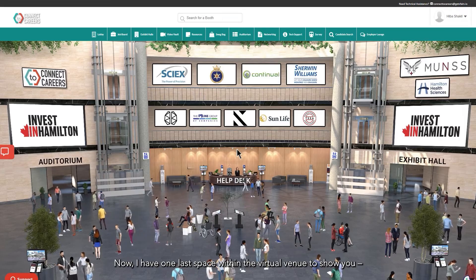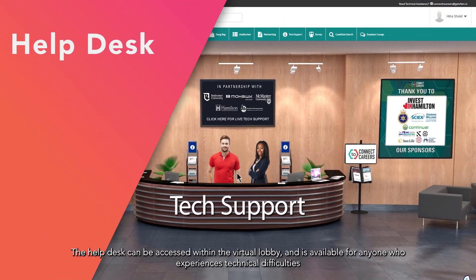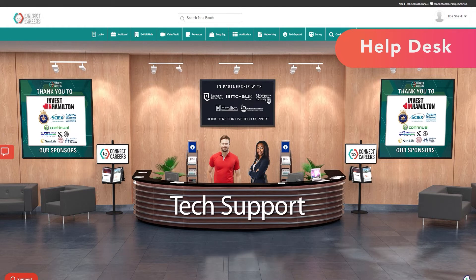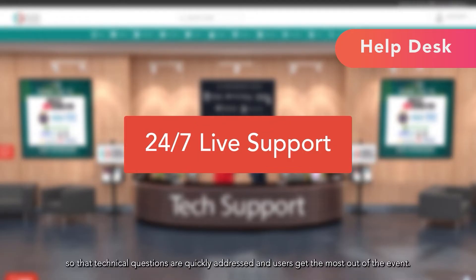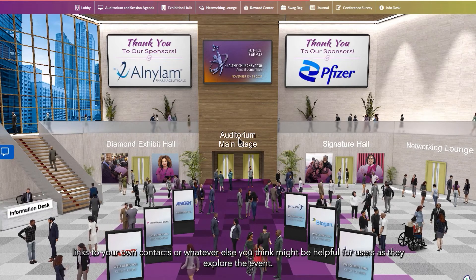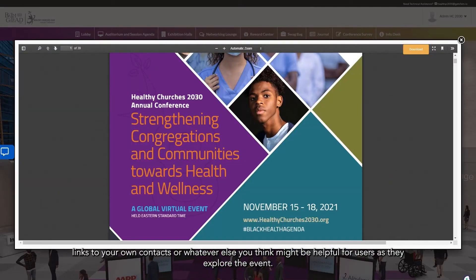I have one last space within the virtual venue to show you: our virtual helpdesk. The helpdesk can be accessed within the virtual lobby and is available for anyone who experiences technical difficulties or has a question about the event. vFairs will provide 24/7 live support on your event days, so that technical questions are quickly addressed and users can get the most out of the event. You can also share event schedules, links to your own contacts, or whatever else you think might be helpful for users as they explore the event.